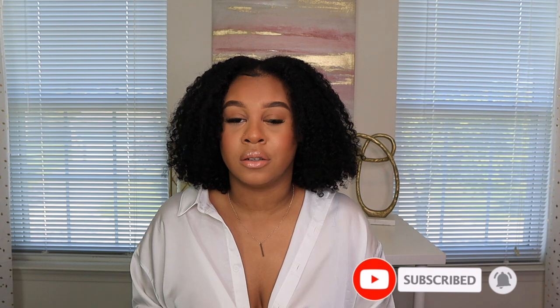Thank you guys for watching this video. I hope you guys enjoyed this chit-chat get ready with me and getting to know me a little bit more. I know I have a lot of new subscribers so I just wanted to do a little chit-chat. I hope you guys enjoyed the hair, the makeup, and the outfits. Thank you for watching and I will see you guys in my next video, bye!